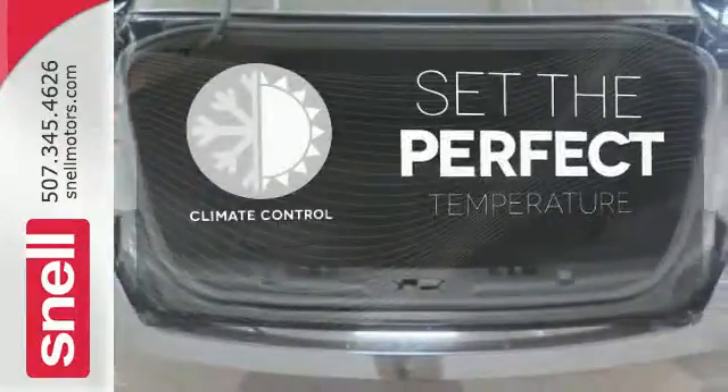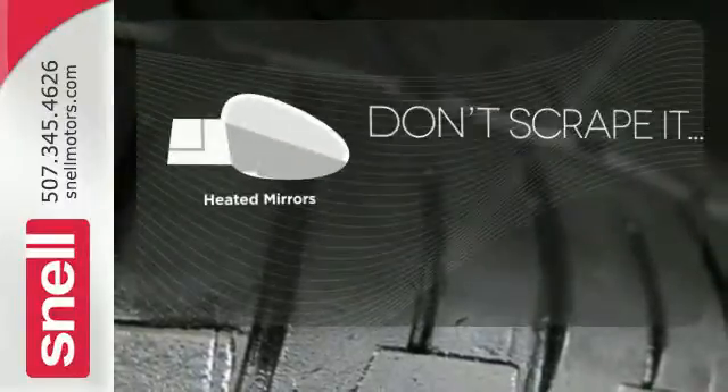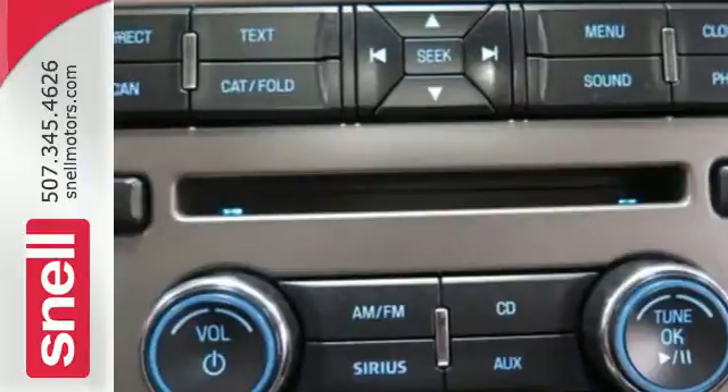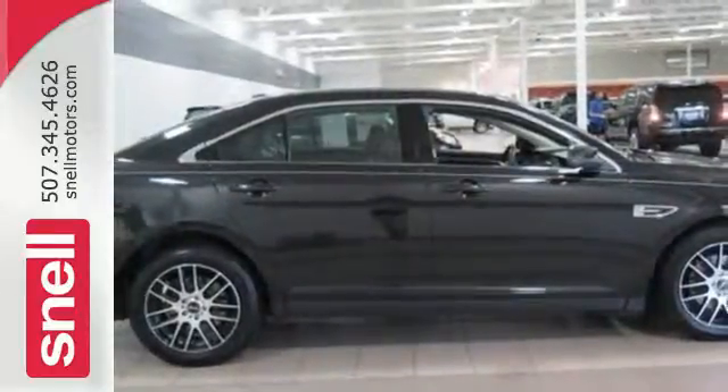The climate control lets you set the temperature exactly where you want it. Avoid scraping snow and ice with heated mirrors. The all-new Taurus may be a sedan, but that doesn't mean bland with its bold styling and blazing hot performance.